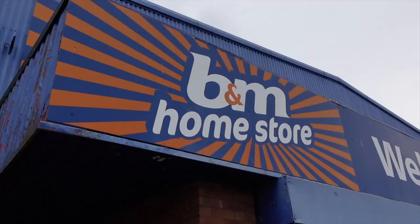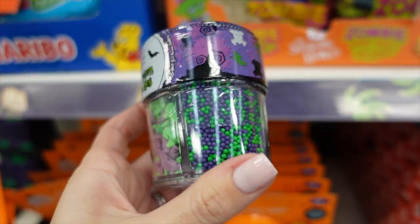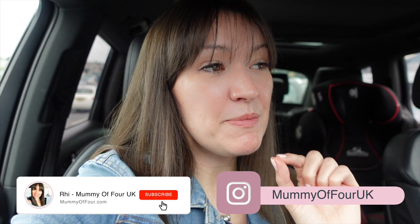Fancy a little look around B&M to see what they've got that's new in store and maybe what they've got for Halloween? I am Rhi from mummyoffour.com. I am going to B&M because I need a handful of things, a small list of things, and I want to have a little look around the autumnal stuff, the Halloween stuff. Stay tuned all the way to the end to see what I actually end up buying in the haul.